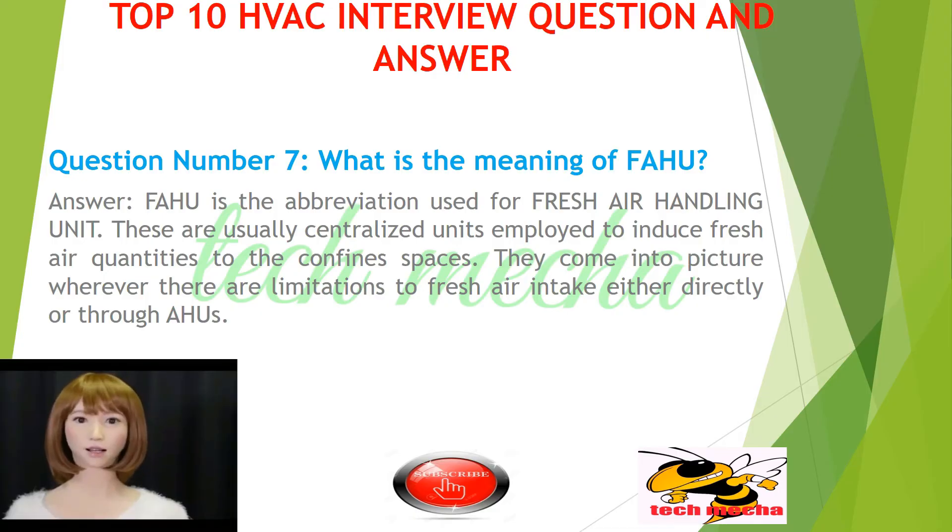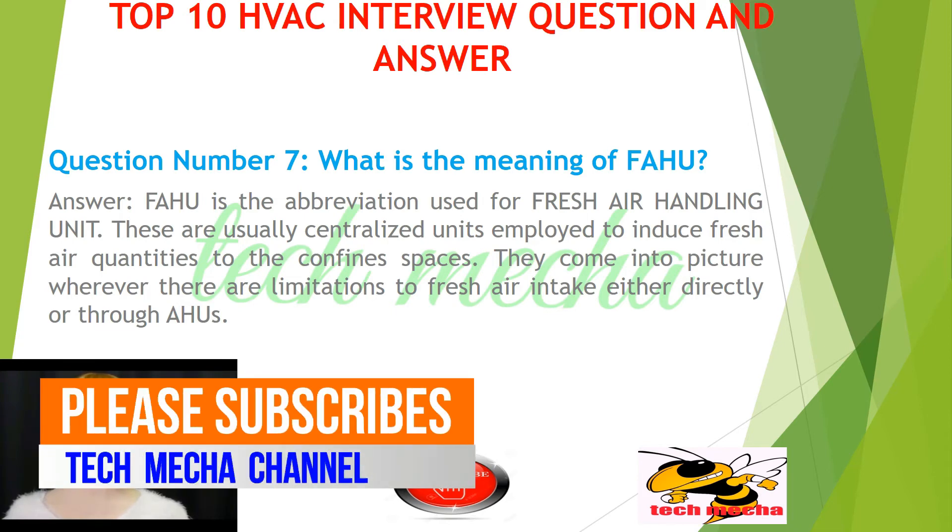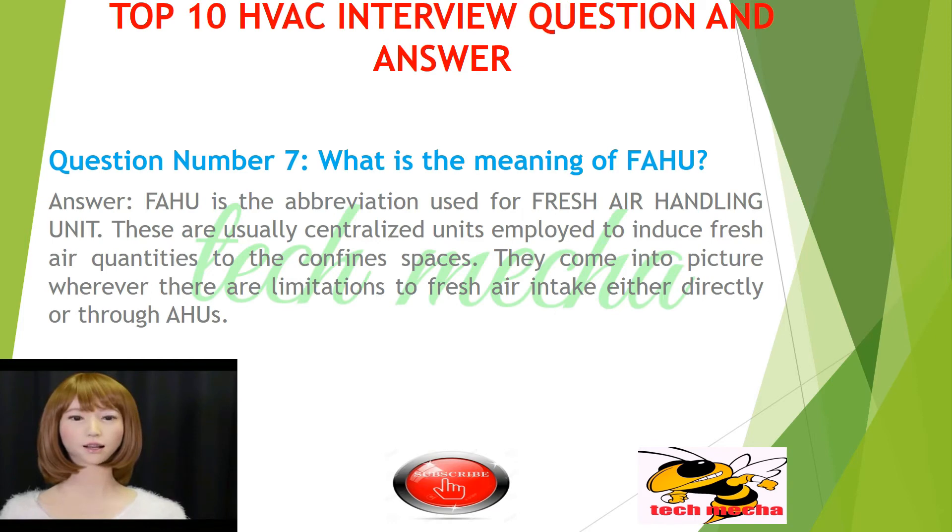Question number 7: What is the meaning of FCU? FCU is the abbreviation used for fresh air handling unit. These are usually centralized units employed to induce fresh air quantities to the confined spaces. They come into picture wherever there are limitations to fresh air intake either directly or through an AHU.